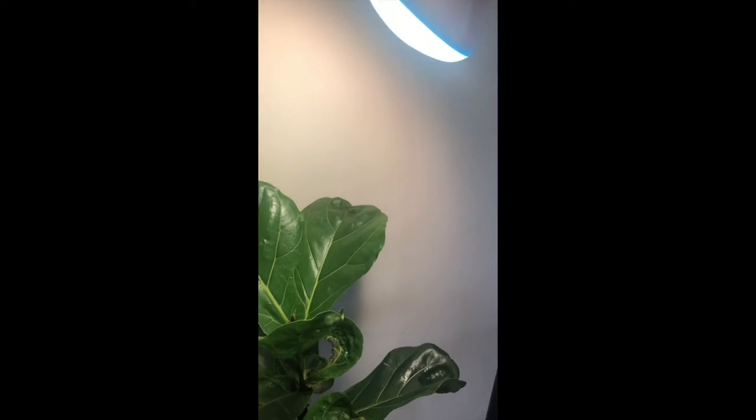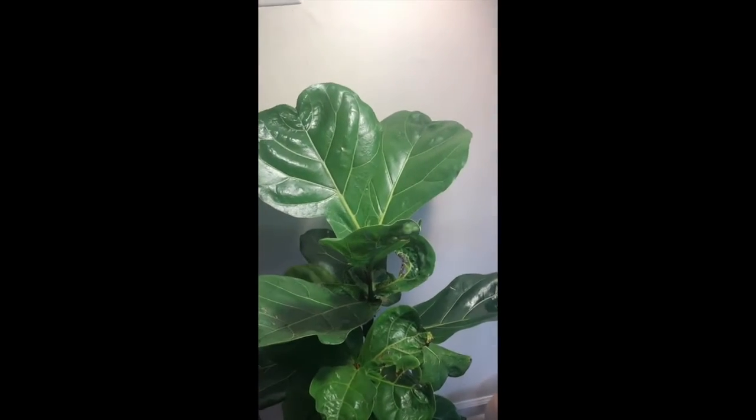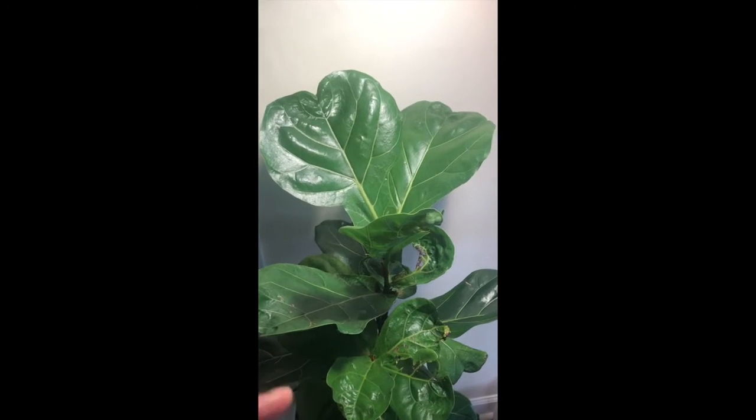I gave it its own little light. I was going to move it closer to the window, but since I have that tree over by the window, I didn't want to move it. So I just gave it a little light.